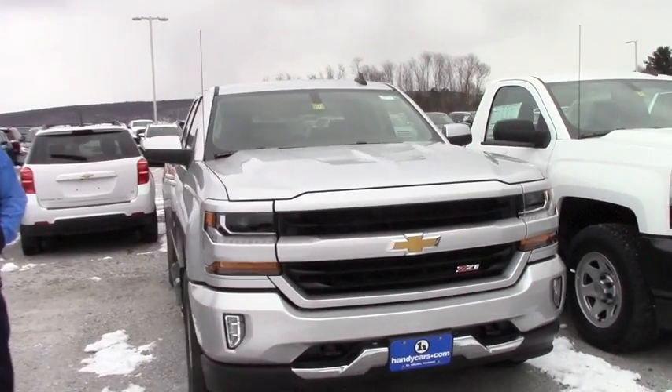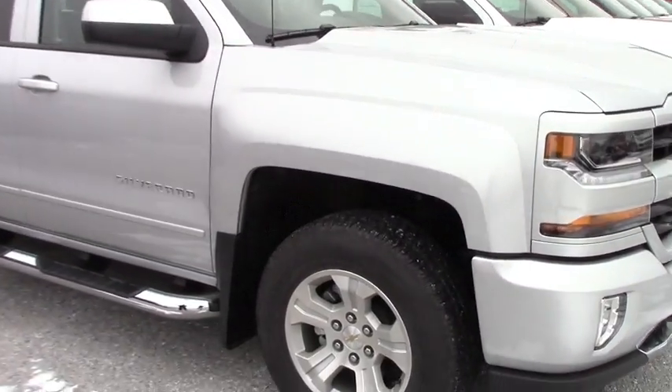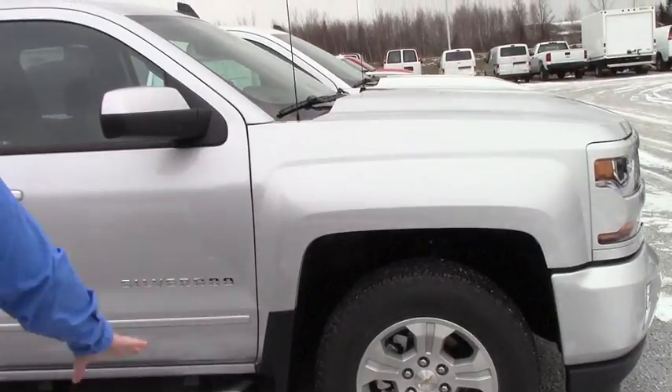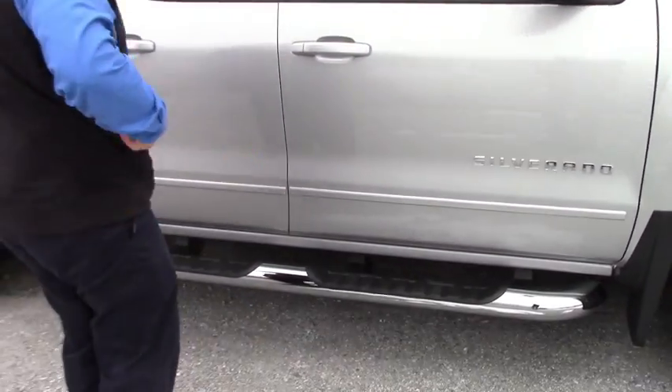This is a 2017 Z71 LT, Silver Ice Metallic, got the HID headlights, the LEDs, 18 inch wheels with the all-terrain tires, already has the 4 inch chroma steps.